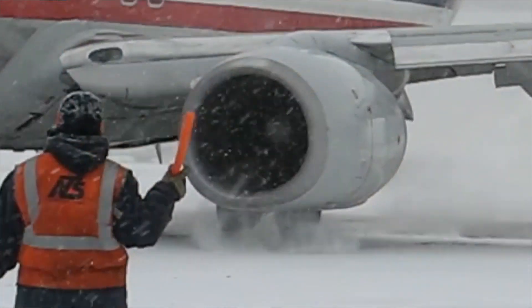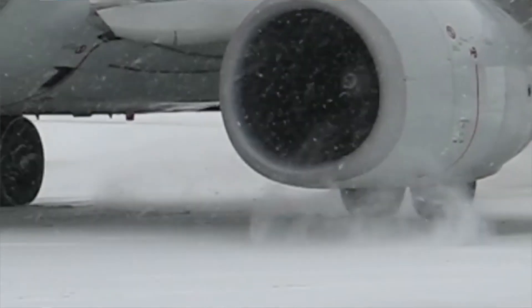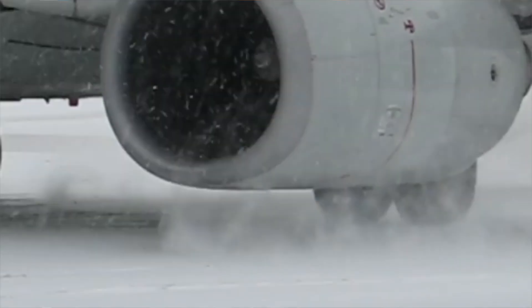Theoretically, you could do this with the 737 as well, but the problem is that they're so close to the ground that the reversers would throw up loads of gravel from the ground, which would be sucked into the engines and could potentially damage them. This is why aircraft with high-mounted engines can do this, while aircraft with low-mounted engines almost never do.